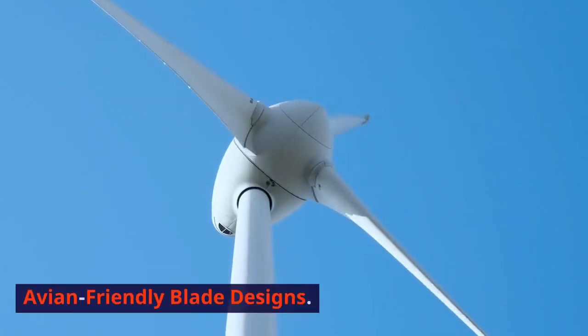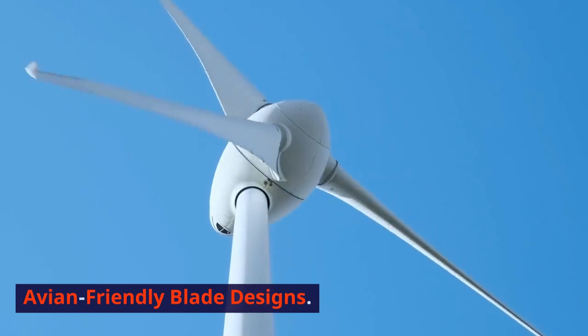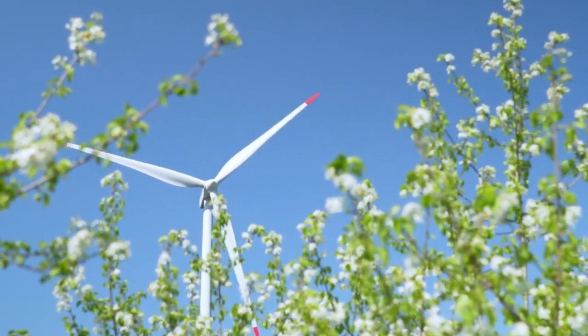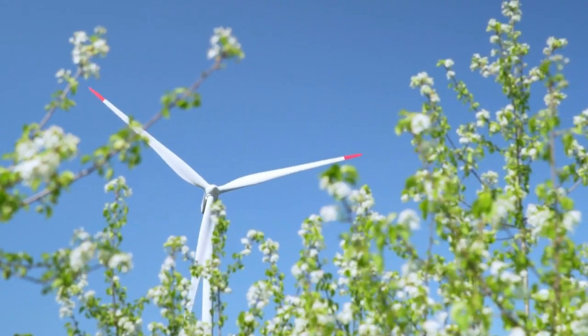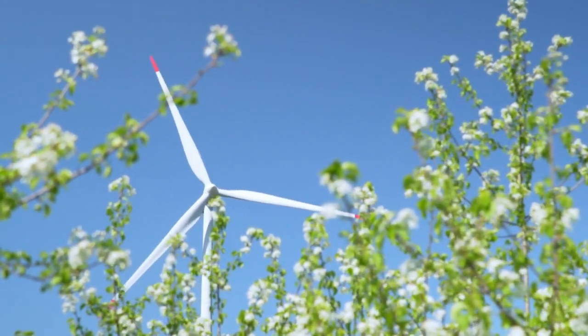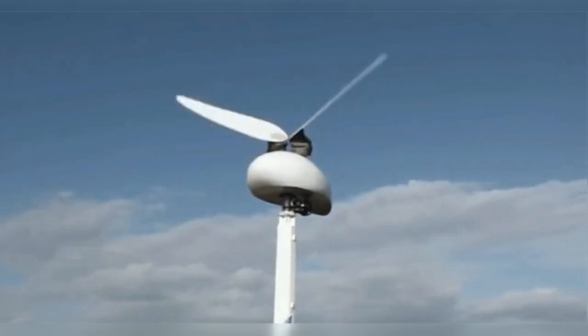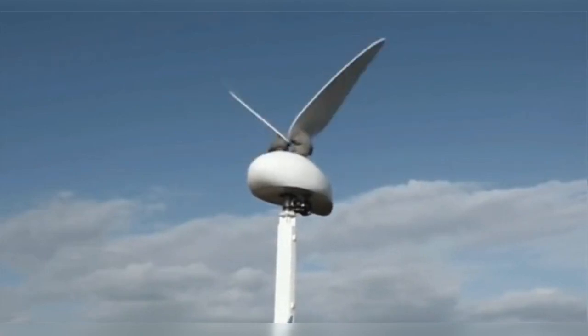Next on our list is avian-friendly blade designs. Ingenious blade designs, like tubercle technology, are being developed to reduce the risk of bird collisions. These specially shaped blades create quieter, slower-moving air, making it easier for birds to navigate around wind turbines.